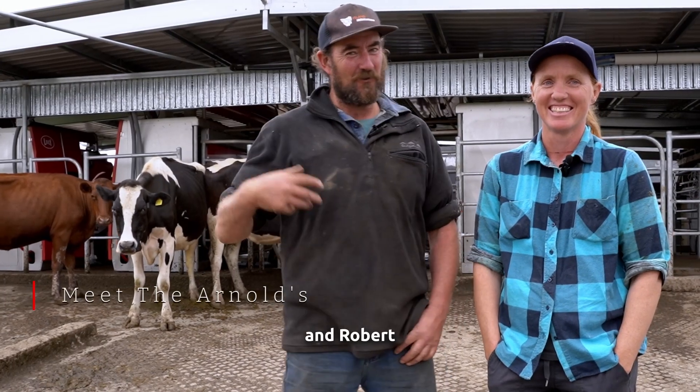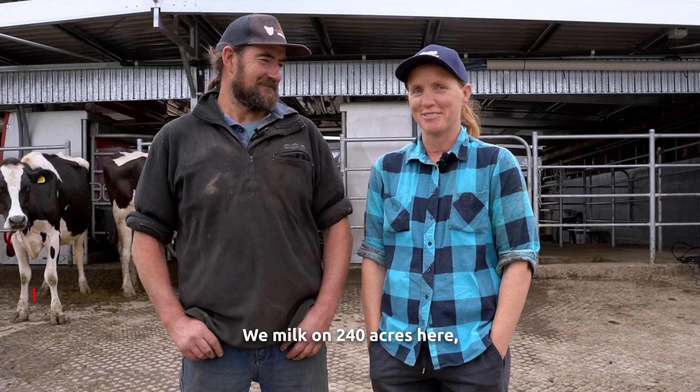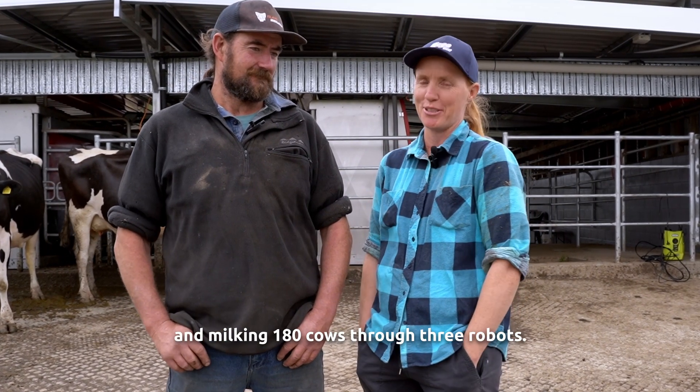Hi, this is Ali and Robert and this is Maxwellton Robotics Dairies. We milk on 240 acres here, milking 180 cows through three robots.